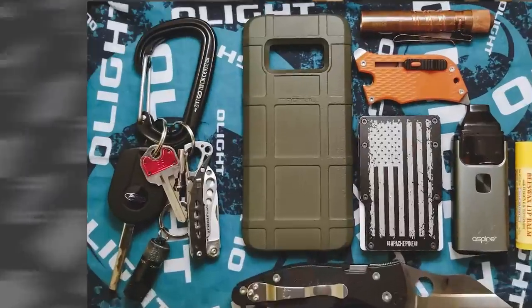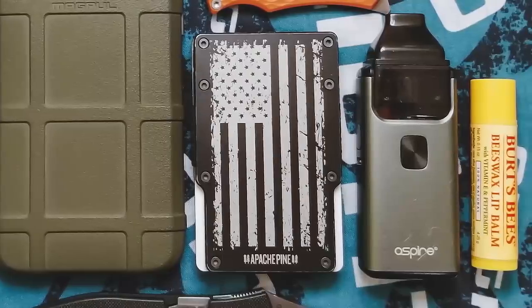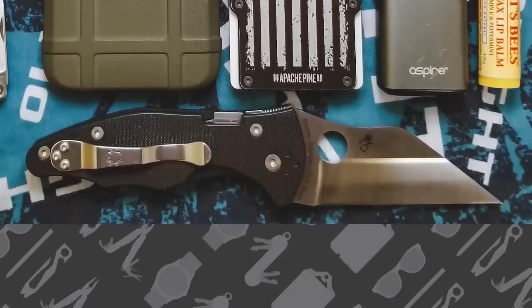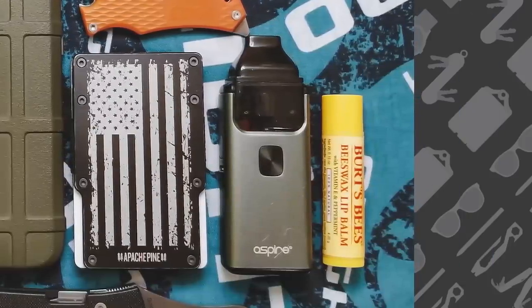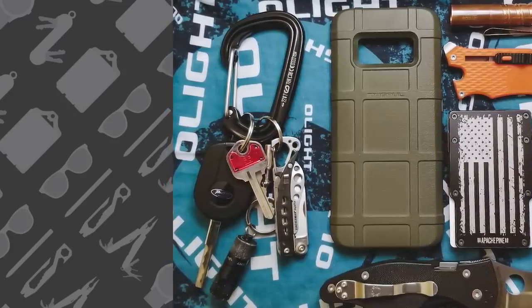The next submission comes from Chris Lauer — find him on the website as PokerLU73. Chris is a Patreon supporter and has been in the Discord for quite some time. First up is the Samsung Galaxy S8 in a Magpul case in OD Green, the Apache Pine Minimalist wallet, the Outdoor Edge Slidewinder utility knife, the Spyderco Yojimbo 2, and at the very top of the photo was last week's giveaway item — the Olight i3T EOS in copper. He also carries an Aspire Breeze 2, which I imagine is a vape, and a Leatherman Style CS on his keys along with a Black Diamond carabiner and an Olight i1R EOS.